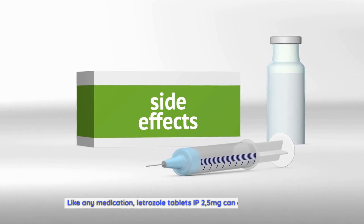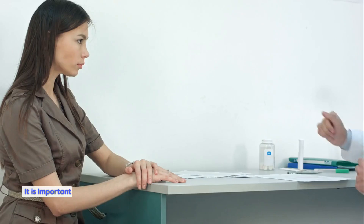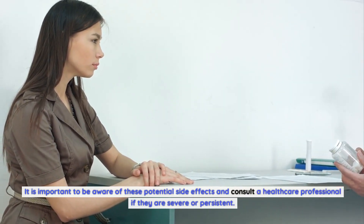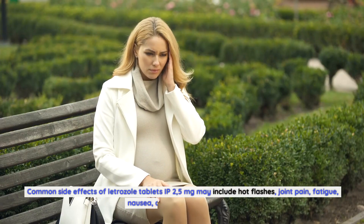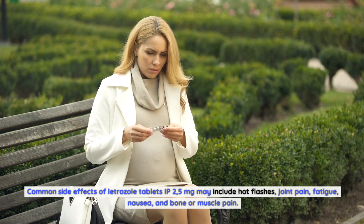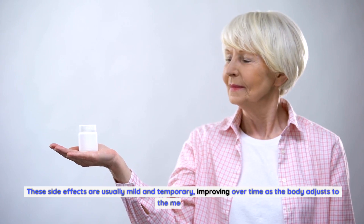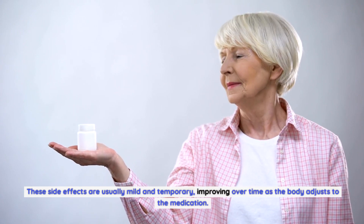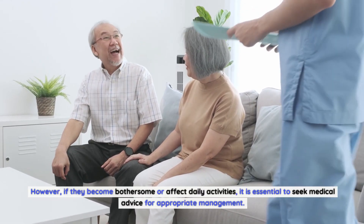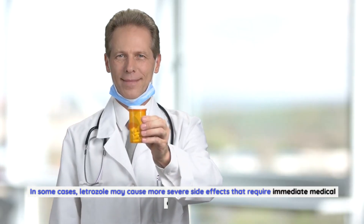Like any medication, letrozole tablets IP 2.5 milligrams can cause side effects. It is important to be aware of these potential side effects and consult a healthcare professional if they are severe or persistent. Common side effects may include hot flashes, joint pain, fatigue, nausea, and bone or muscle pain. These side effects are usually mild and temporary, improving over time as the body adjusts to the medication. However, if they become bothersome or affect daily activities, it is essential to seek medical advice.